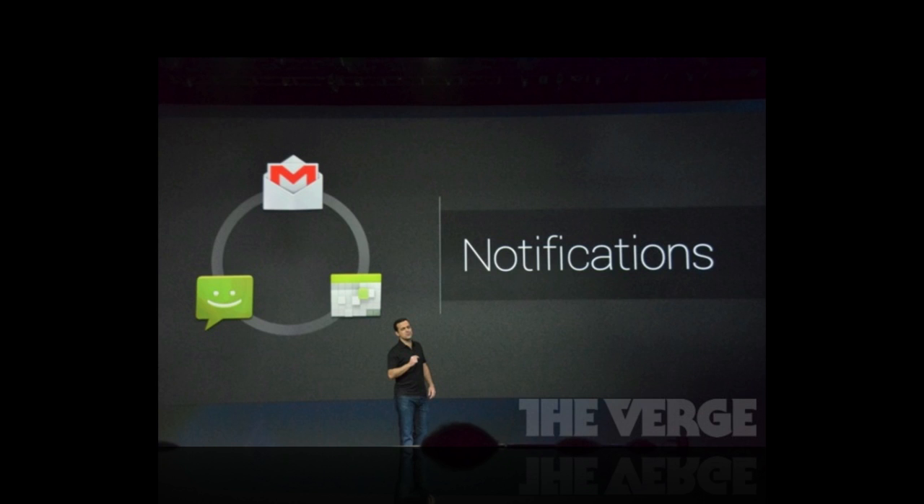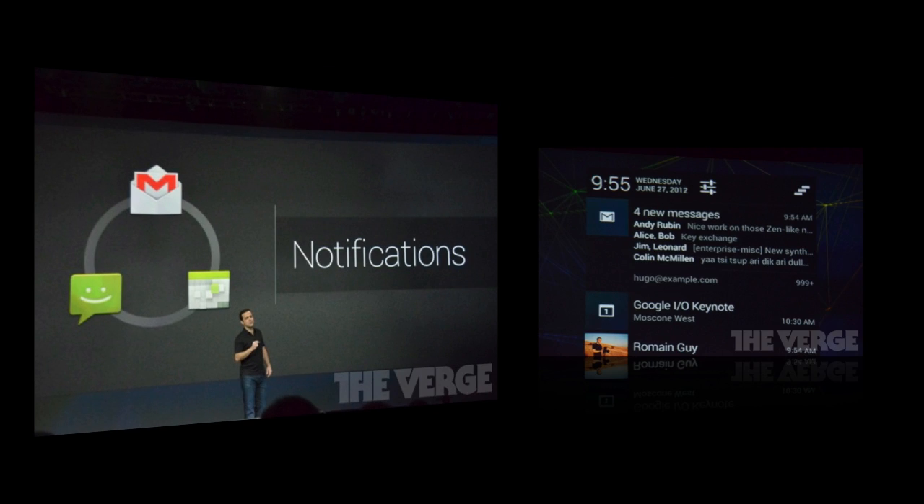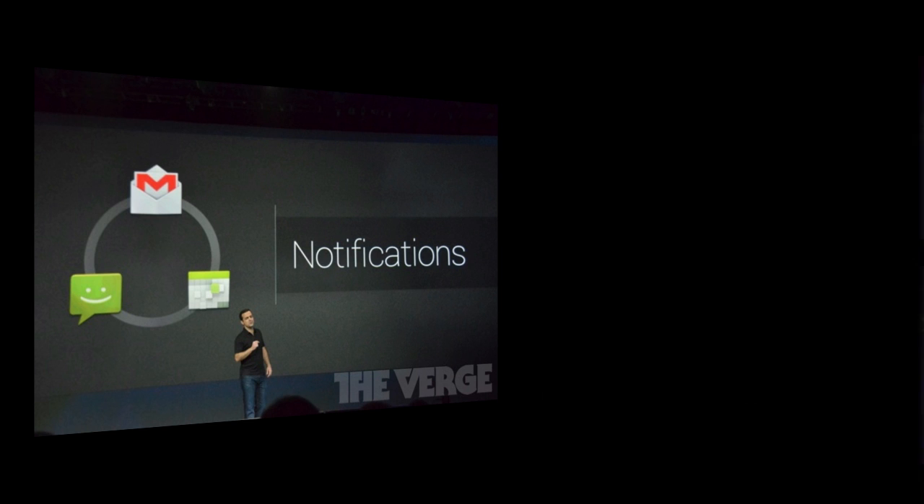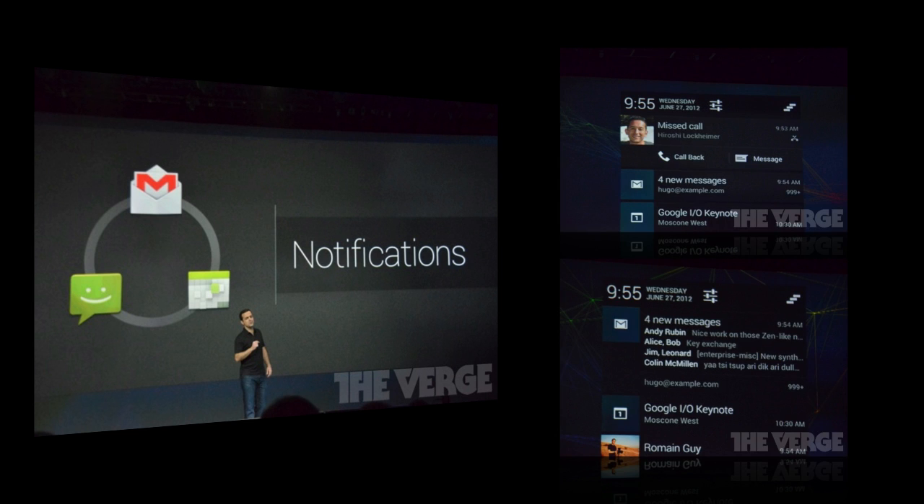The next thing is notifications — they made a new notifications tray, which is a huge overhaul, with expanded Gmail notifications that include a richer preview of unread messages. You can see more options without opening the relevant app, and you can also plus-one or share photos directly from Google Plus right from the notification tray.